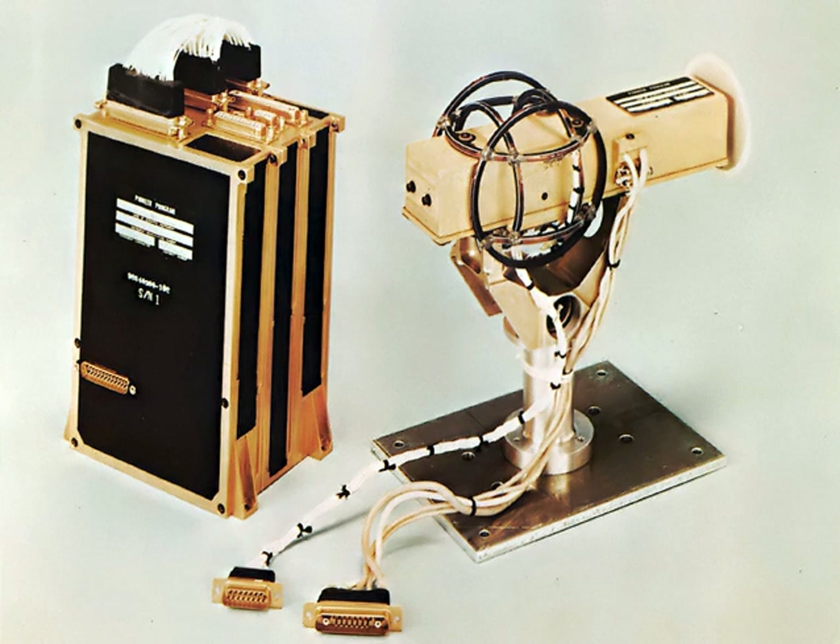The magnetic field induces a sine wave in a rotating coil. The amplitude of the signal is proportional to the strength of the field, provided it is uniform, and to the sine of the angle between the rotation axis of the coil and the field lines. This type of magnetometer is obsolete.